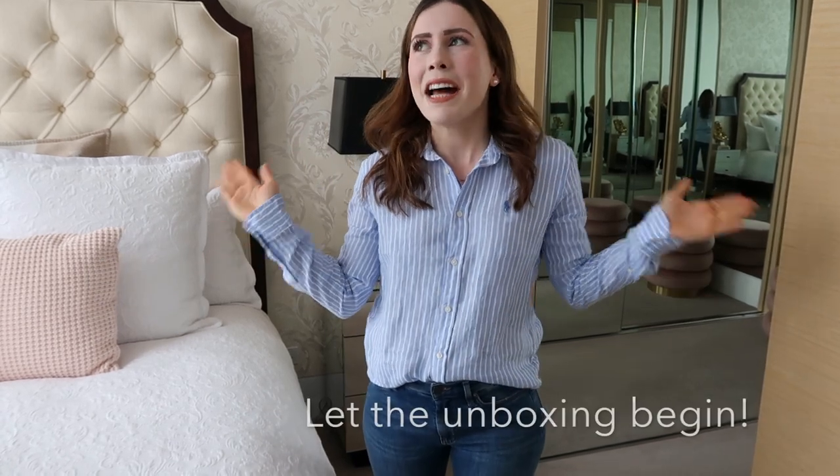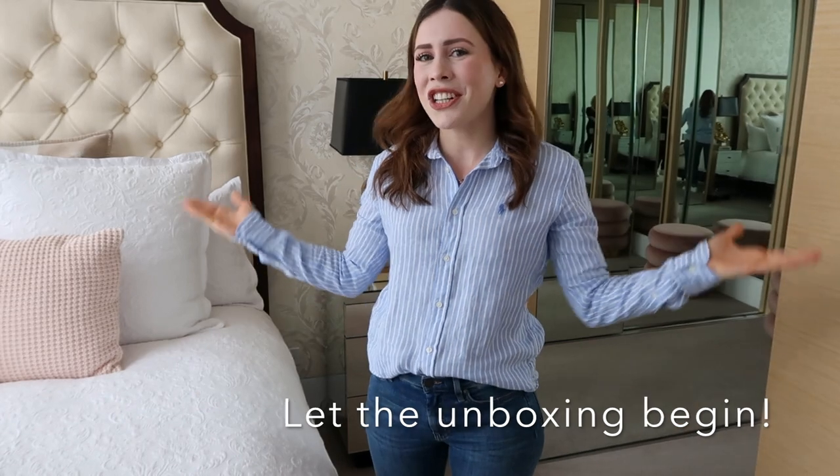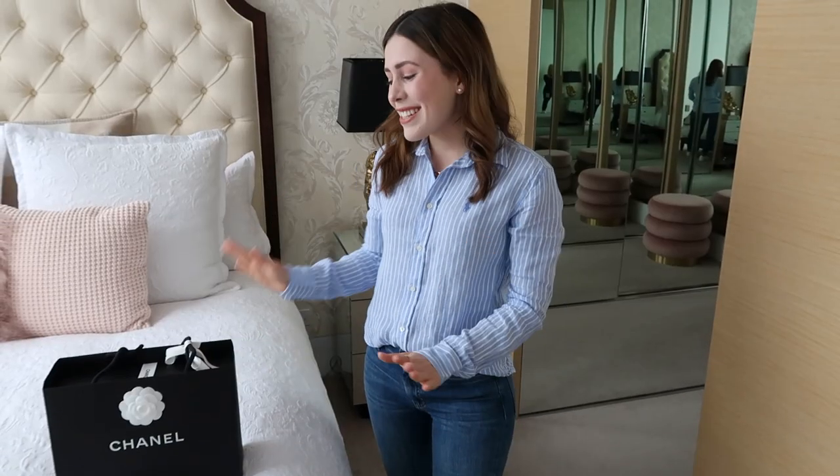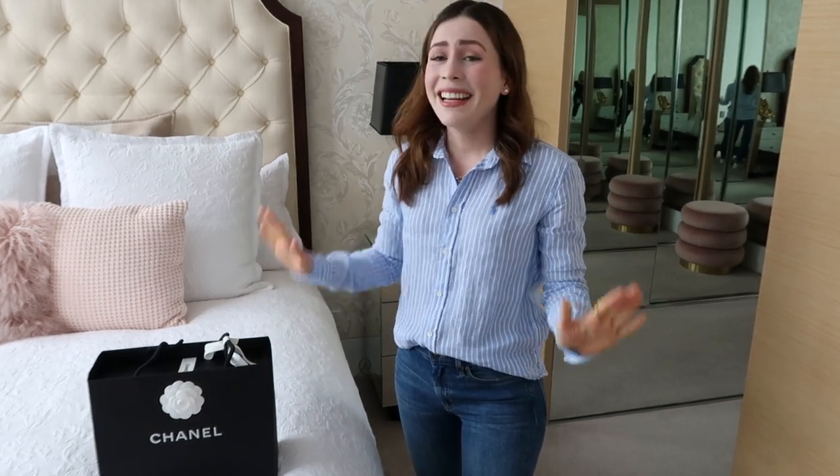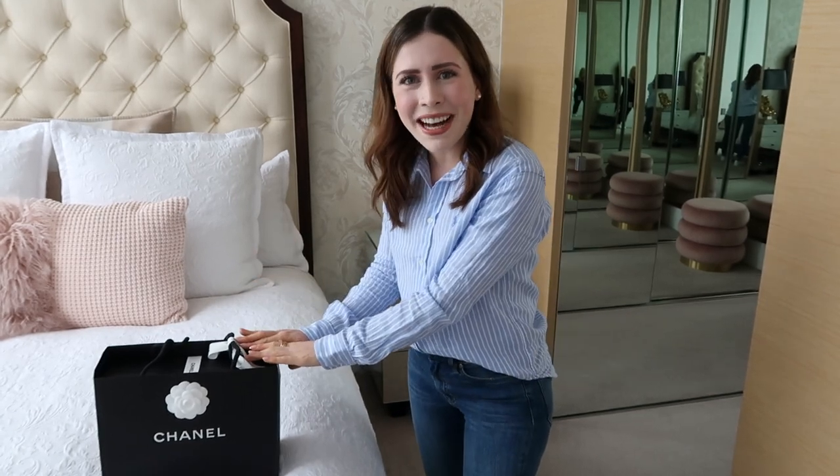So as you can see, I did go to Chanel — I've got my shoes and I want to show you guys what's inside. But before I do, I also want to say how beautiful is this packaging? That's what makes shopping at Chanel such a special experience, because every little detail is well thought out. You have this beautiful flower sticker on there, and just the way they've packaged everything up is so exquisite. Now it's time for the fun part — let's open it up.